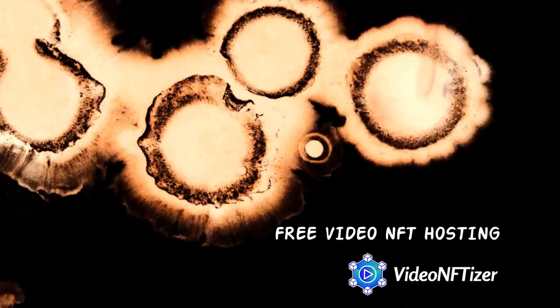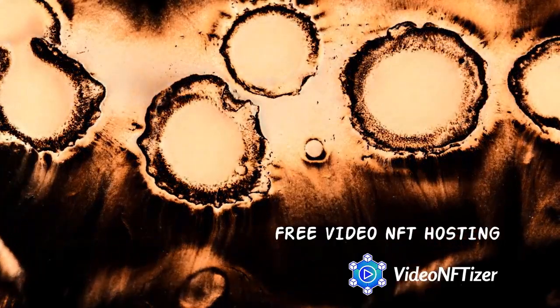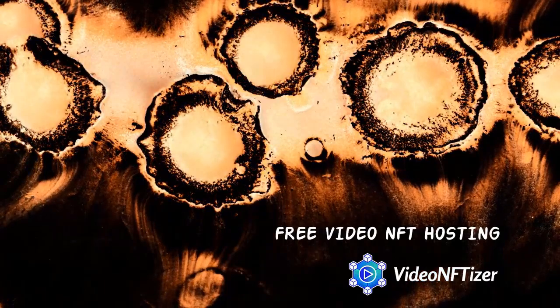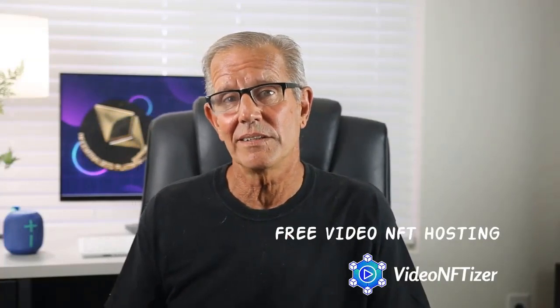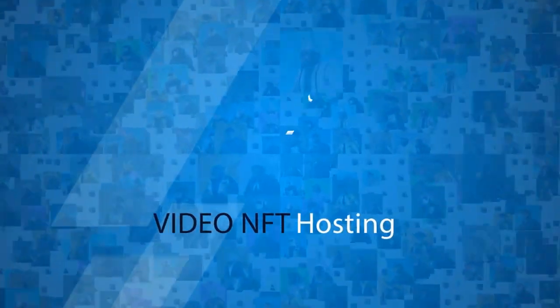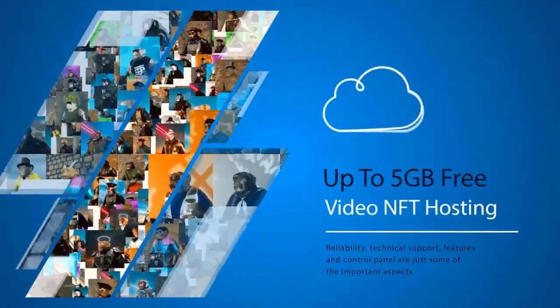After your collection is generated, you need to host those videos somewhere. After you get Video NFTizer, we'll show you where you can host one gigabyte of videos on the InterPlanetary File System completely for free without even entering a credit card. You can also make more accounts with different email addresses, each giving you one free gigabyte. If you need more, we'll give you information about another IPFS service where you can get free hosting for five gigabytes on one account and won't be charged until you upload more than five gigabytes.